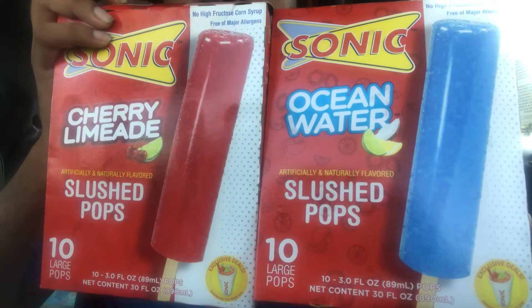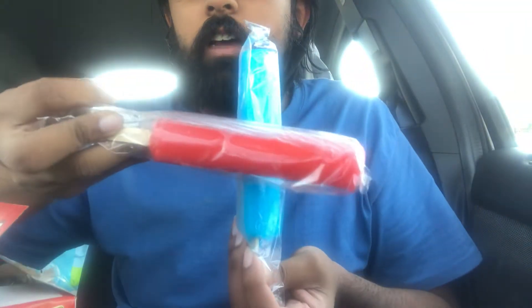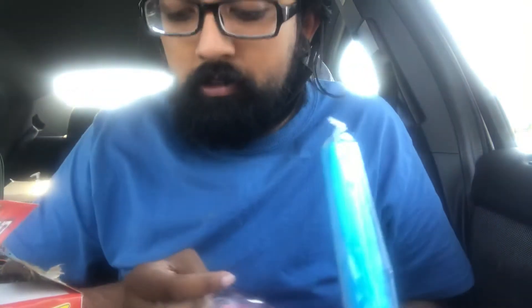Bro, 10 popsicles for a dollar — large popsicles, not small. I thought it was going to be small popsicles, but legit, look at it. They're full size. Look at that — Slifer the Sky Dragon and Obelisk the Tormentor right there. 10 out of 10, definitely get it. Dollar Tree, y'all are doing something right.